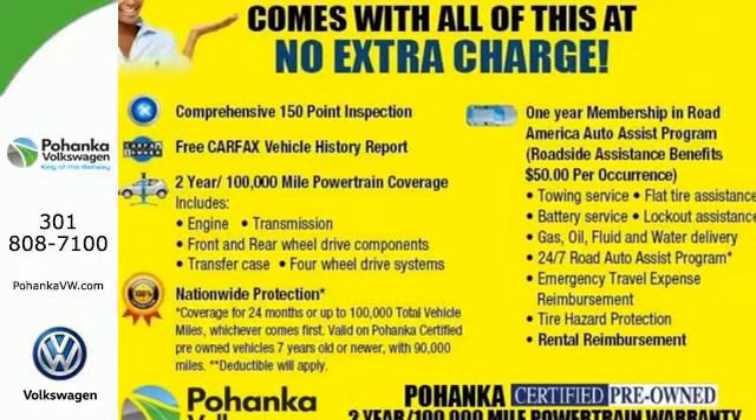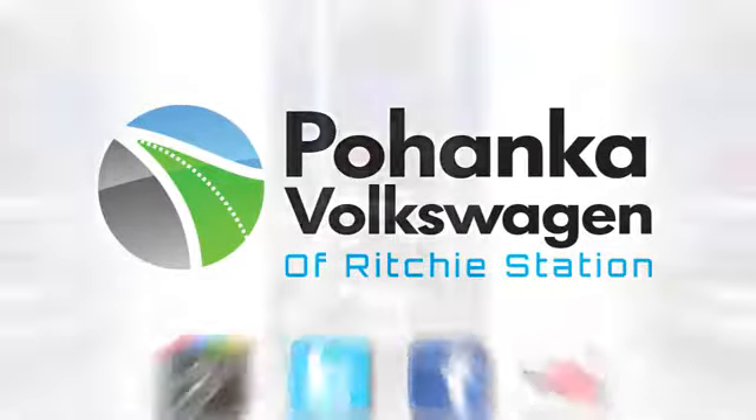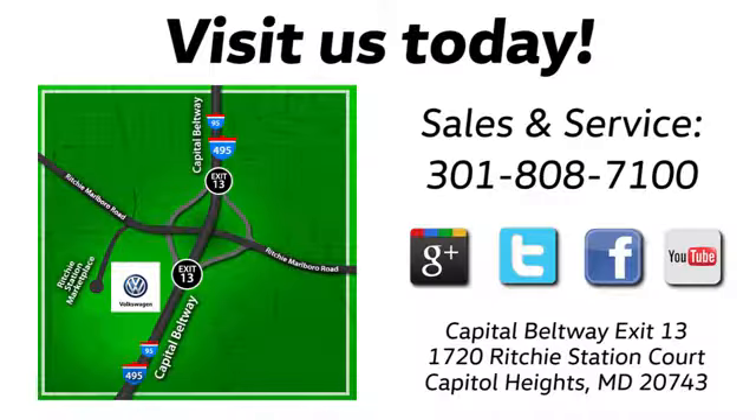Come and find out for yourself. Visit Pohanka Volkswagen today. Find us by the car tower, conveniently located on the Capitol Beltway at Exit 13, 1720 Ritchie Station Court in Capitol Heights, Maryland.